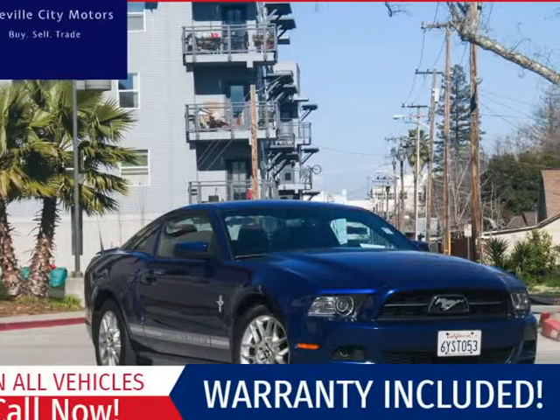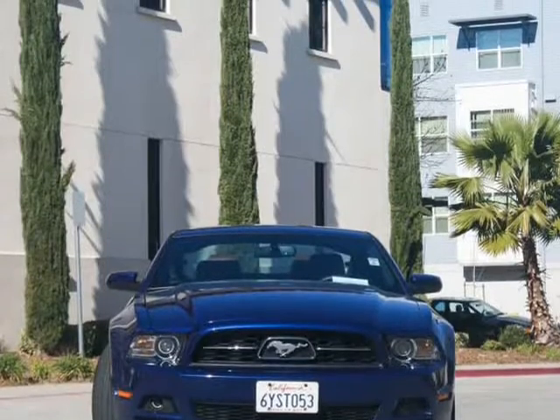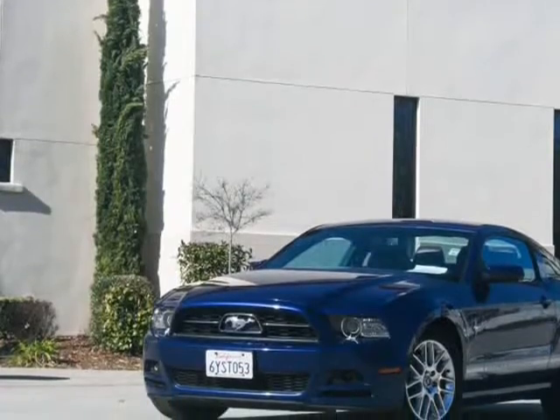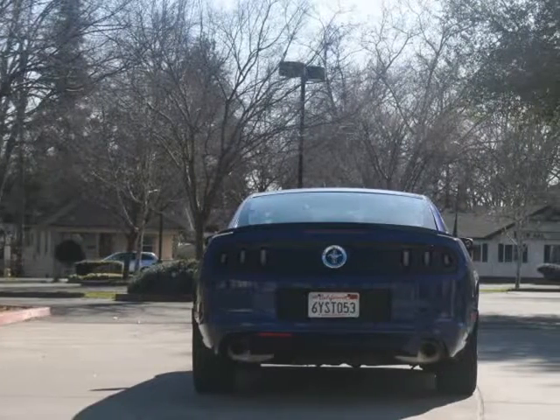This 2013 Ford Mustang is brought to you by Roseville City Motors. Immaculate 2013 Ford Mustang Premium, clean title with records available, maintenance up-to-date, mechanically inspected with a 26-point safety inspection, and detailed professionally.